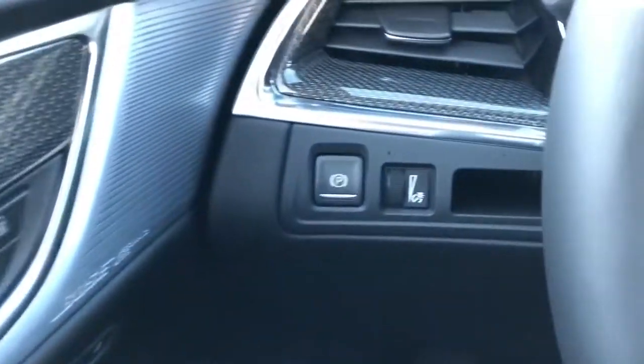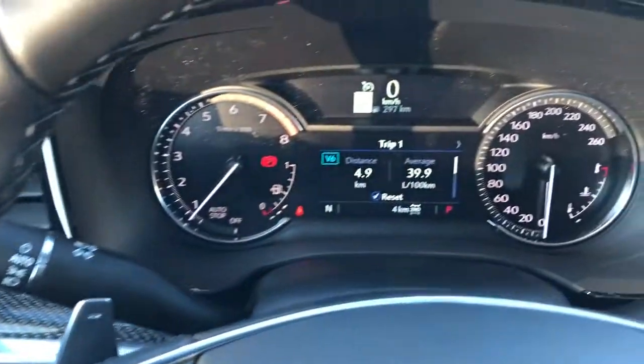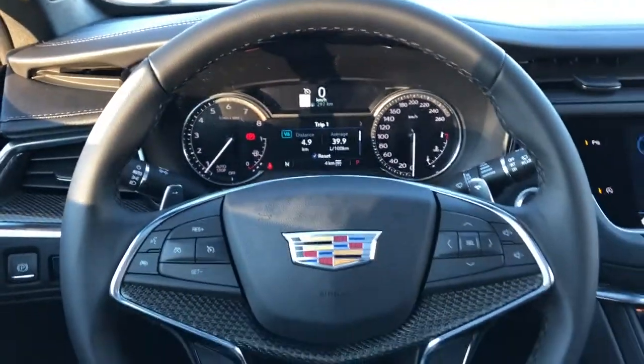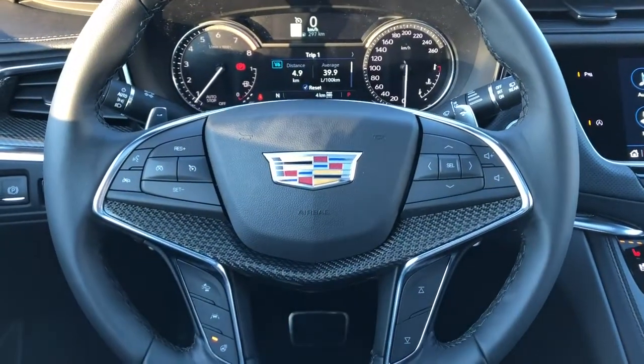On the side of the seat we have our power adjustable seats and lumbar support. Off to the left of the steering wheel we have our electric park brake, lighting switch, then our gauge cluster with screen, and a multi-function leather wrapped heated steering wheel with carbon fiber and chrome paddle shifters behind.